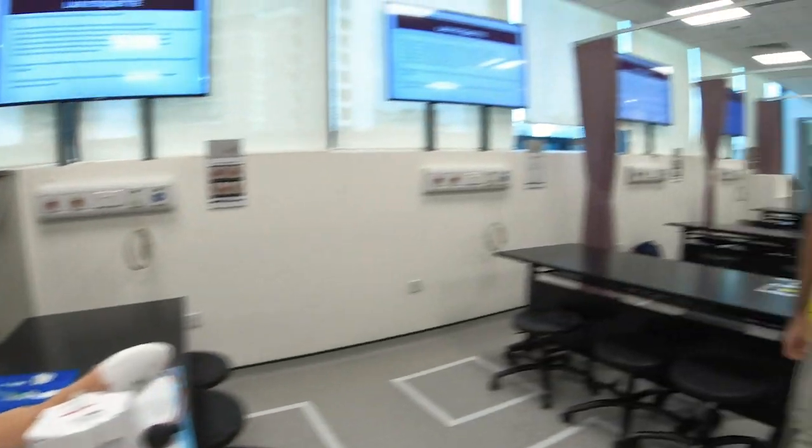Thank you very much, and thanks Angeline. Back to you, Karan. Thank you Sister Armani for taking us on a tour of the Practical Skills Lab. It's time for us to head off to our next station. Let's go!